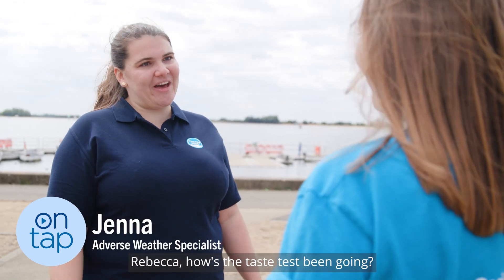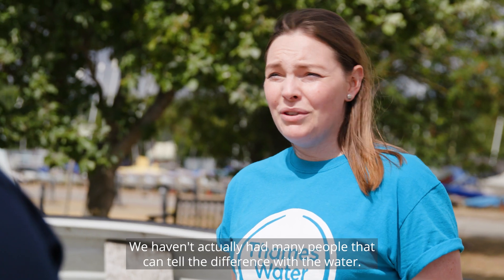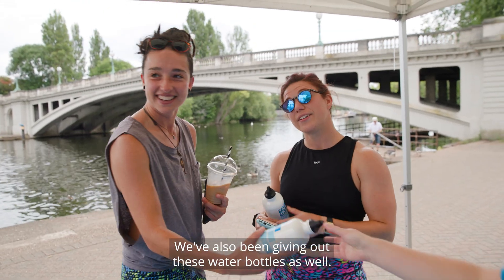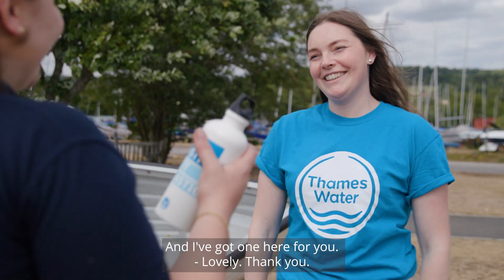Rebecca, how's the taste test been going? We haven't actually had many people that can tell the difference between the waters. We've also been giving out these water bottles and I've got one here for you. Lovely, thank you.